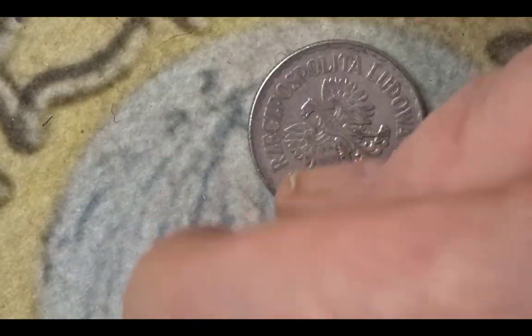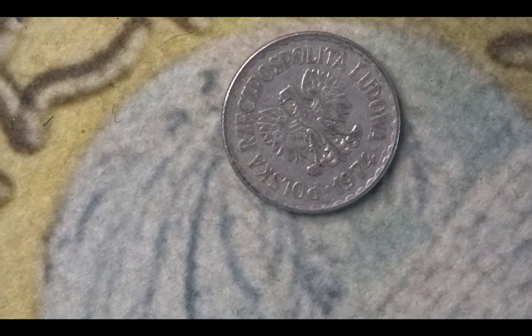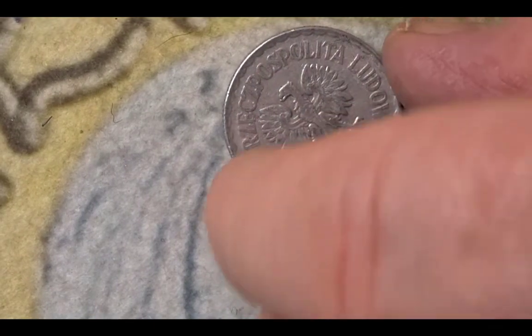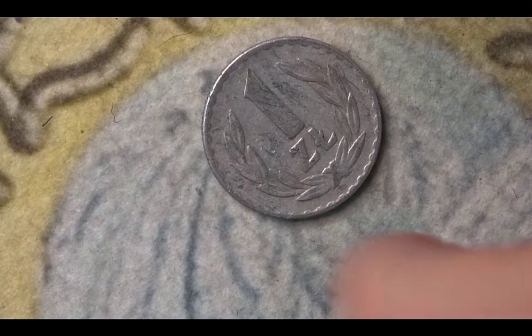This next coin is a Polish coin — it's actually an aluminium coin and it's a one zloty from 1974. You have the eagle and the country on one side, and the animal on that side as well. On the other side you just have the value of one zloty. The mintage for this 1974 coin is 42,000,000.